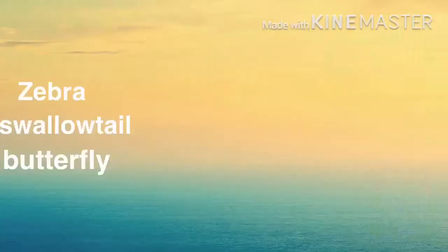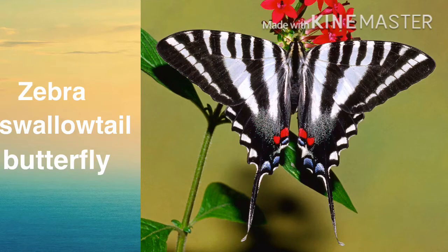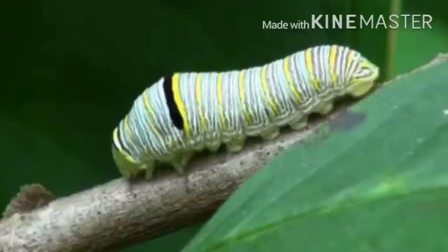Zebra swallowtail butterflies. This is another swallowtail butterfly, and I do not have them in my state, but the caterpillars are green or white with stripes, and they eat the leaves of pawpaw trees.